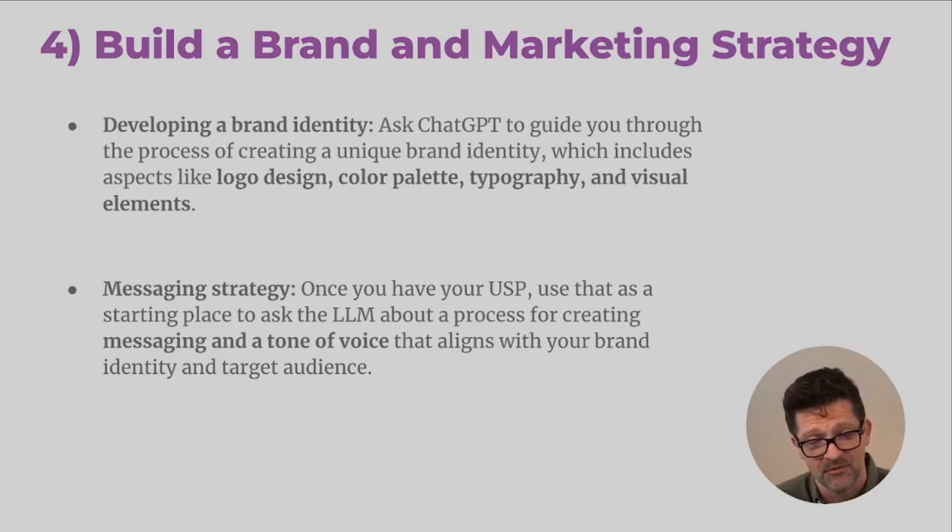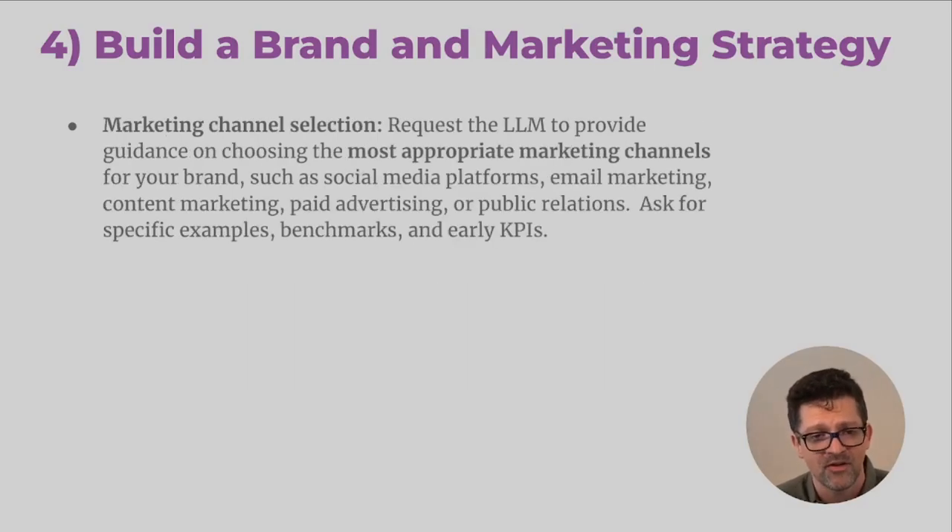Once you have those foundational elements in place, develop the brand identity: logo design, color palette, typography, visual elements. If you're not a graphic designer, it can be very easy to make mistakes here. You can ask ChatGPT — for me, purple was a color I wanted to go with, and I asked what good shades of it are and what other colors complement it. From there, getting into messaging, helping develop your tone and voice, going back and forth with the AI about what might resonate best in your marketplace.